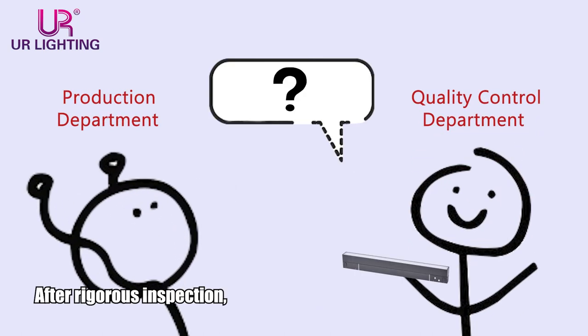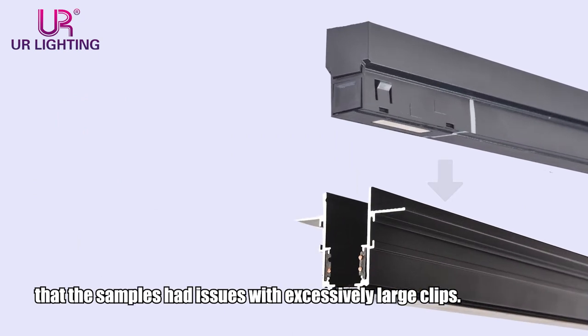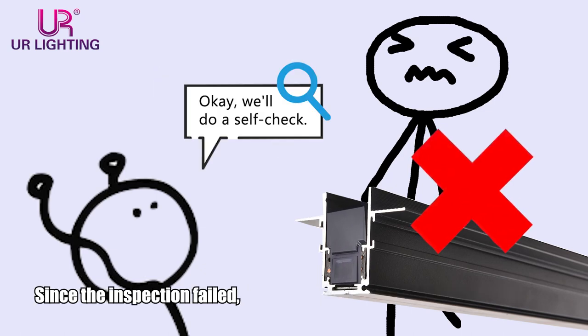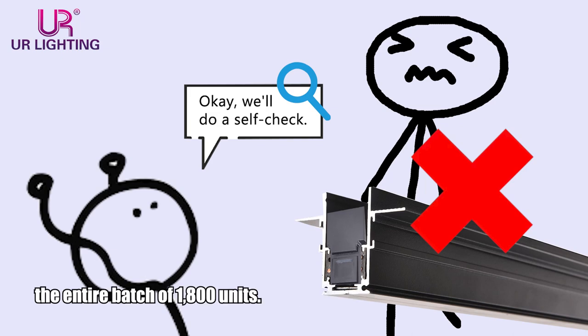After rigorous inspection, the QC department reported to the production department that the samples had issues with excessively large clips. The oversized clips would make it impossible to remove the light from the track once inserted. Since the inspection failed, the production department had to self-inspect the entire batch of 1,800 units.